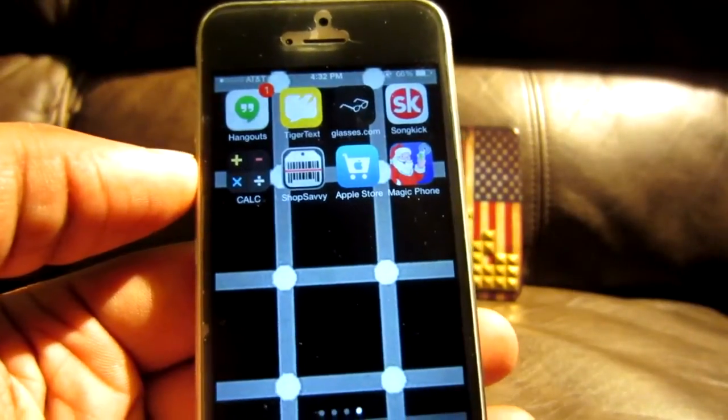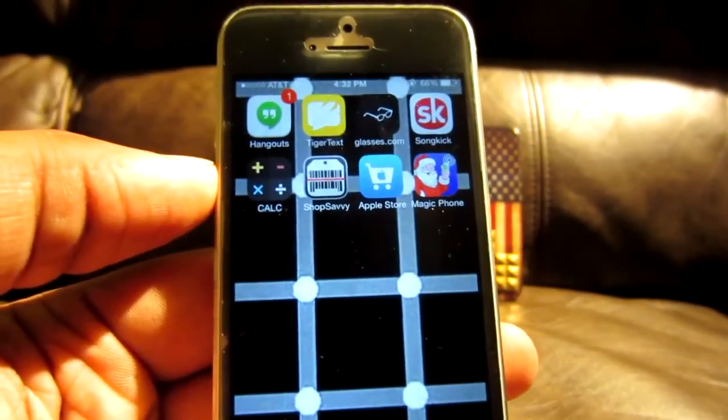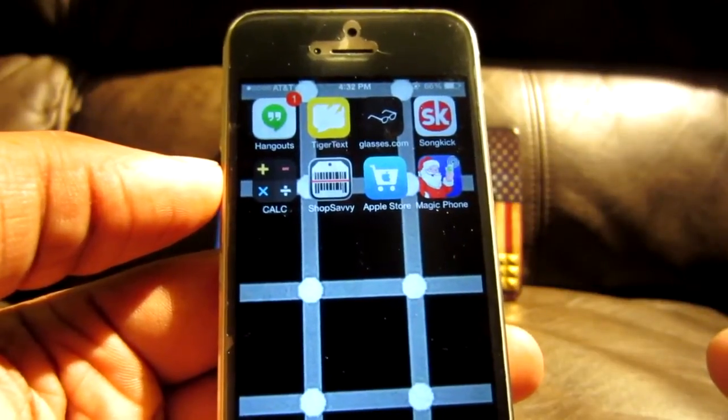What's up YouTube? Mr. Alfredak coming at you with another hot video. In this video, I'm going to show you an app that I wish I had when I was in school.